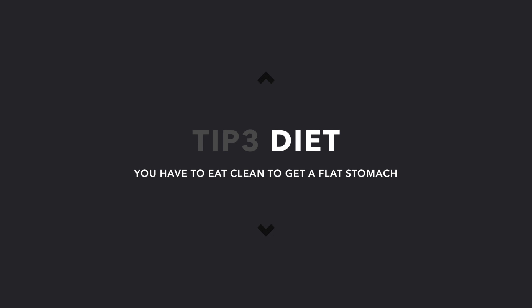You can do all those exercises, but if you don't have a clean diet, that's like everything. You have to eat good, you have to eat clean — you can't be eating just bad stuff. I know you're vegan and you eat super clean. Make good food choices. If you want a flat stomach and no belly fat, diet is very important.